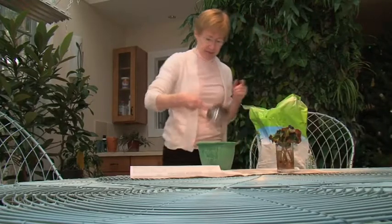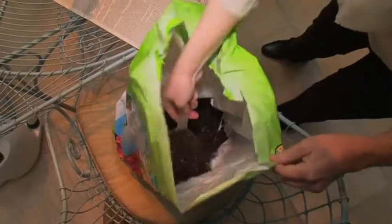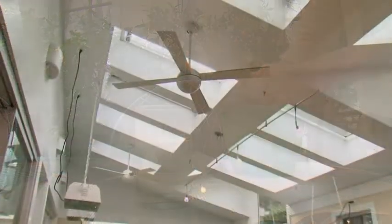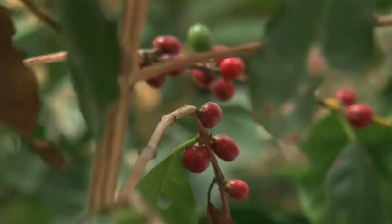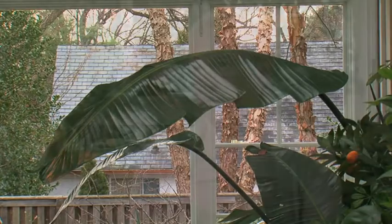Kassinger says her conservatory has grown in unexpected ways. At first, she saw the space as a cocoon protecting her from decline and loss. But it has evolved into something different. Once they had the conservatory, they moved a kitchen table in and now eat all of their meals there. This Garden of Eden showed her that the real joy of life is not to be isolated — it's about family and friends.